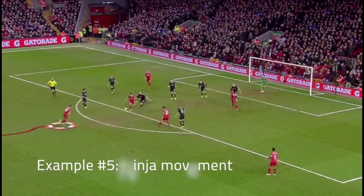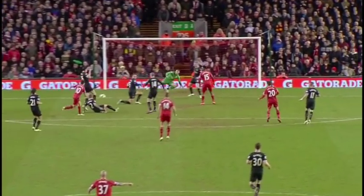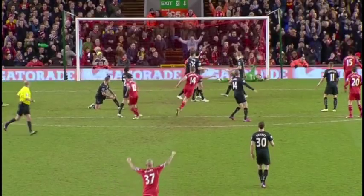Not only is this a great strike, it's a good example of movement and especially anticipation. Henderson is in full ninja mode, expecting and anticipating that the ball will somehow fall to him, and this gives him the momentum to launch a fantastic strike.